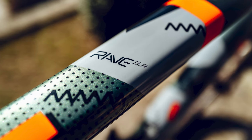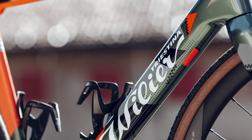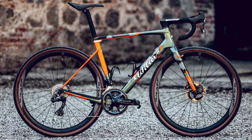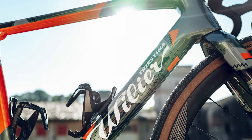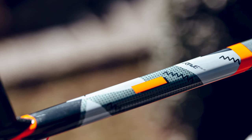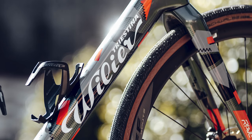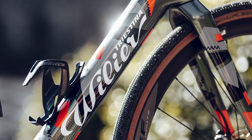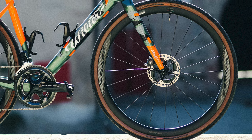Like the SuperSix Evo SE, the Rave SLR is undoubtedly on the sportier end of the gravel spectrum and is aimed solely at racing — meaning fairly aggressive geometry for fast handling, speedy tube shapes, and limited mounts beyond the usual two bottle cages. The maximum quoted tire clearance is 42mm for 700c wheels, in line with many gravel race bikes if not as generous as gravel bikes aimed at more rugged riding.